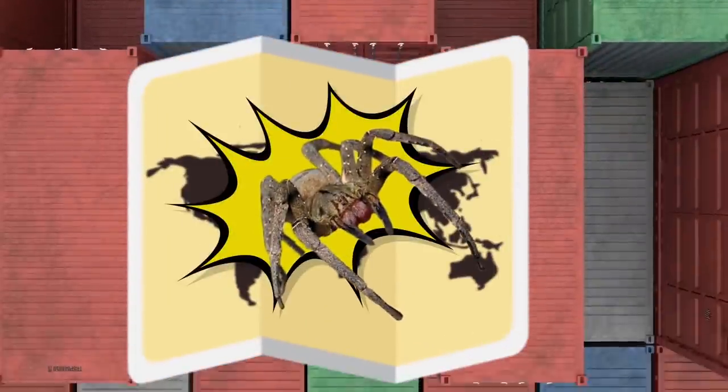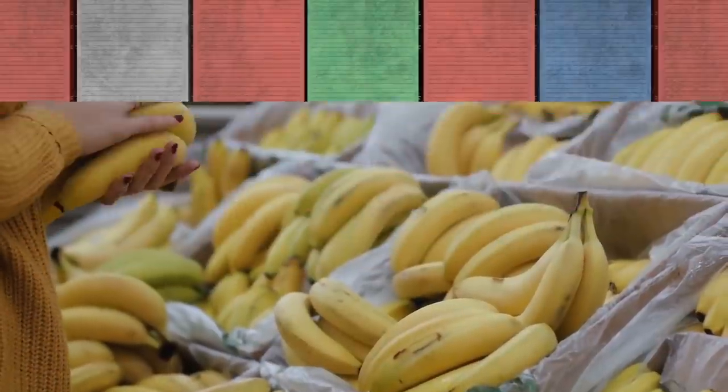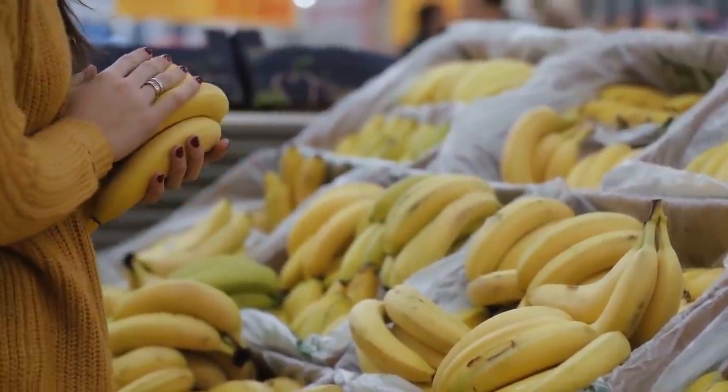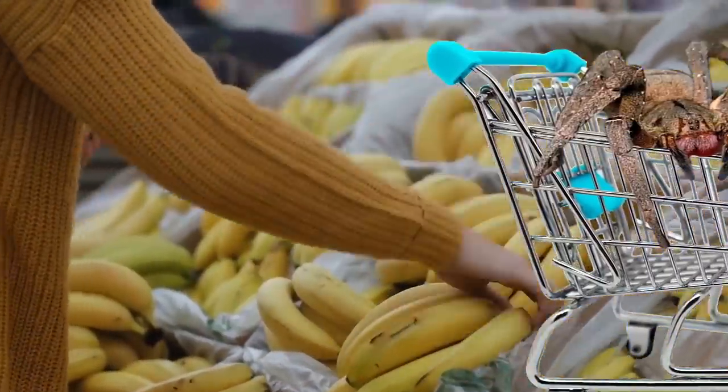Over the last few years, Brazilian wandering spiders have made their way to other parts of the world in shipments of bananas. So, although you might not expect to ever come across a Brazilian wandering spider in your lifetime, that doesn't mean that they can't make their way to your local grocery store.